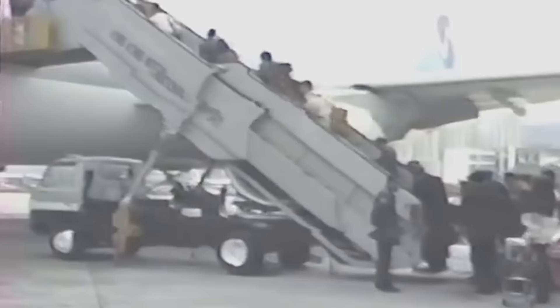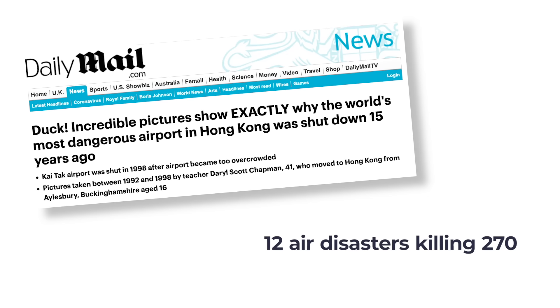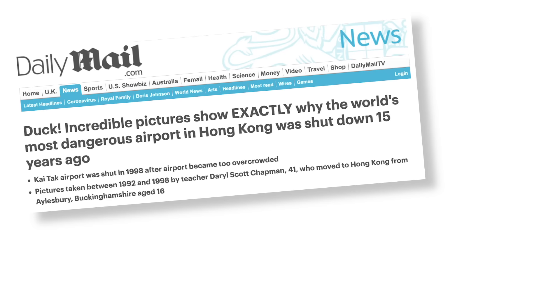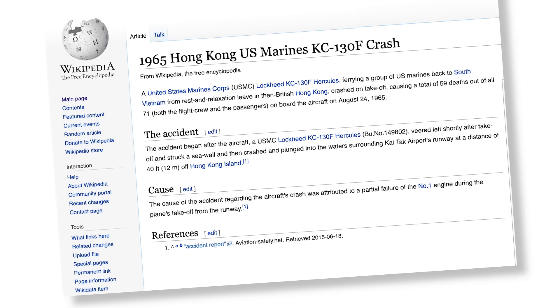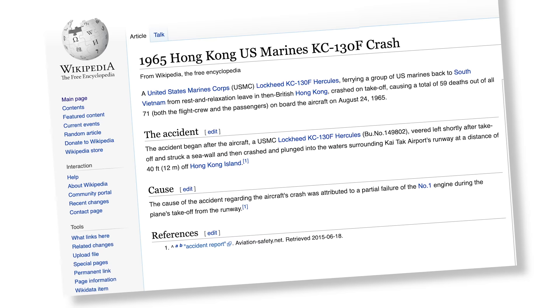Receiving large passenger jets for decades, it's no surprise that the airport and its challenging location claimed a few aircraft over time. According to the Daily Mail, the airport suffered 12 air disasters during its time in operation, killing a total of 270 people. Close to its 1998 closure, the airport was handling nearly 30 million passengers per year. The deadliest single incident involved the US Marine's Hercules flight — the aircraft plunged into the harbor shortly after takeoff in 1965, killing 59 passengers on board.